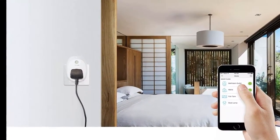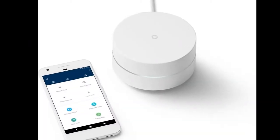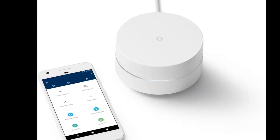The two companies say that no engineer visits are required, setup takes minutes, and customers can use the pods with any internet service provider.